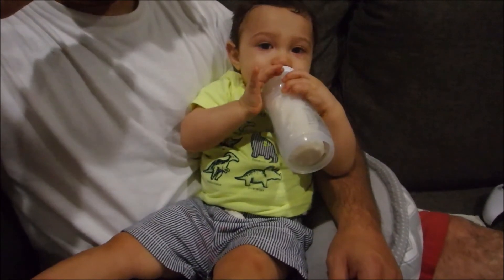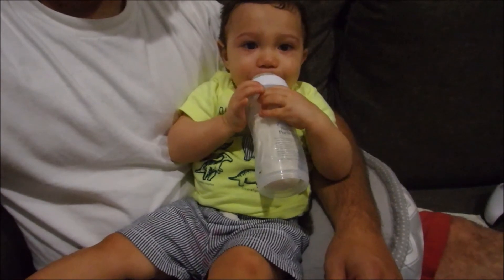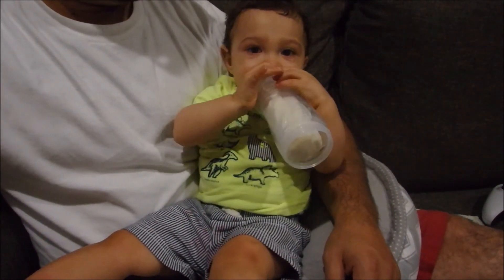So it's about 7:30 now and he just breastfed. He is having an 8 ounce formula bottle and this is the last thing he does before his bedtime routine, and then he's off to bed.